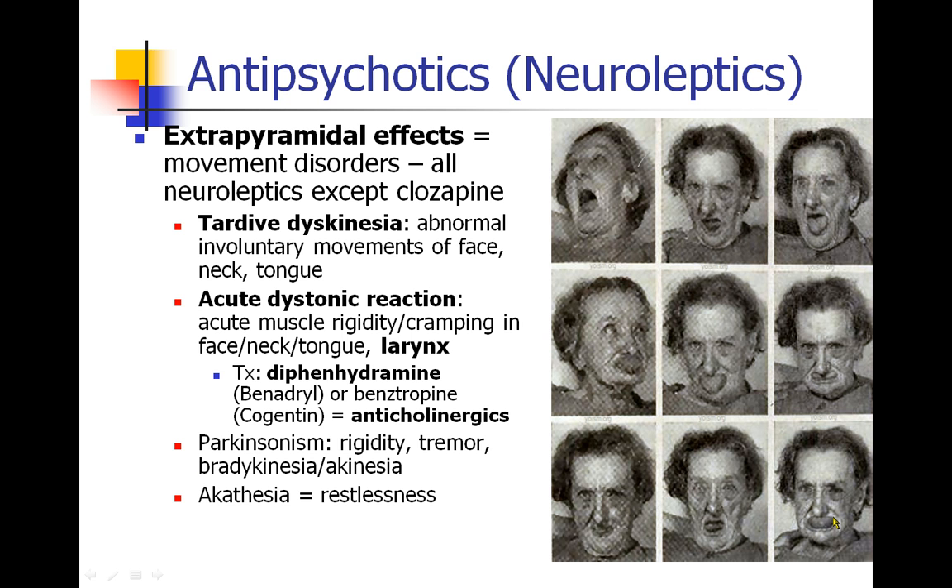The side effects of these drugs are important to know. The most common group of side effects are called extrapyramidal side effects. These are all sorts of different movement disorders, which pretty much all of the neuroleptic drugs can cause. Patients can develop what's called tardive dyskinesia, which is the abnormal and totally involuntary movements of their face or tongue or neck.